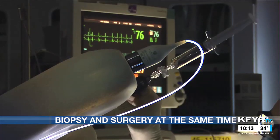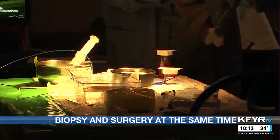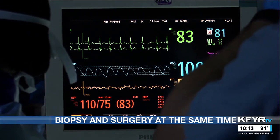In that first procedure, Dr. Iradino found a cancerous lesion. He marked it for Dr. McHale with a special dye and two golden pellets. Dr. McHale then found those markings and was able to remove the growth, meaning the patient only had to be anesthetized once.